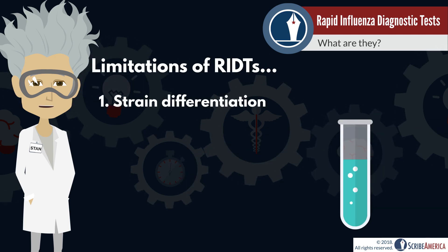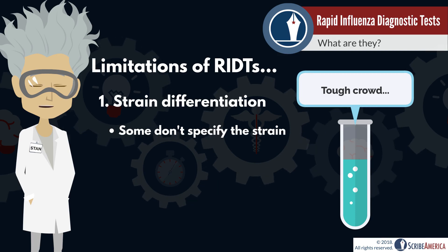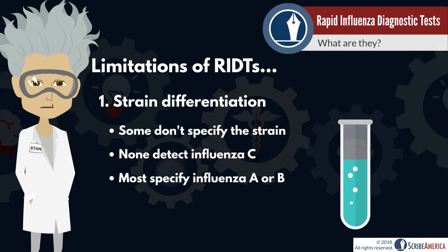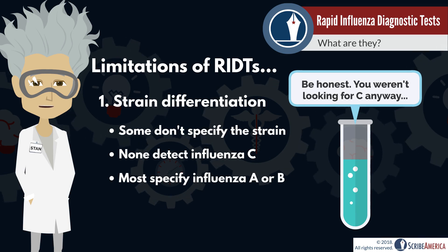The first disadvantage is that some RIDTs don't differentiate between influenza A and B, and none of them detect influenza C. Fortunately, most RIDTs will differentiate between influenza A and B, and the inability to test for influenza C isn't a major concern, because this strain usually causes mild symptoms and doesn't result in epidemics.